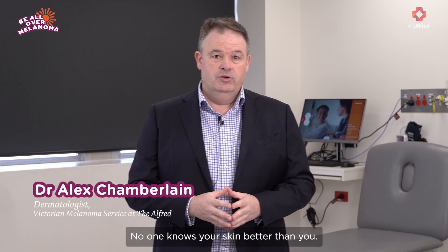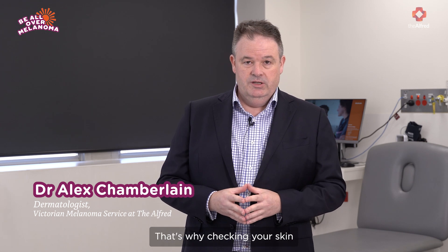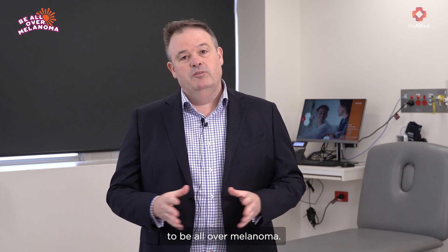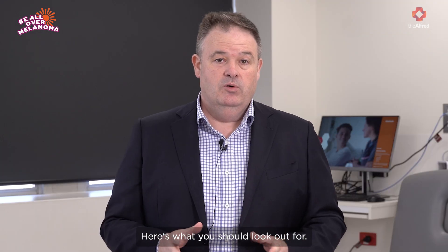No one knows your skin better than you. That's why checking your skin for moles that are changing is one of the best things that you can do to be all over melanoma. Here's what you should look out for.